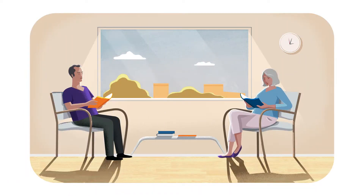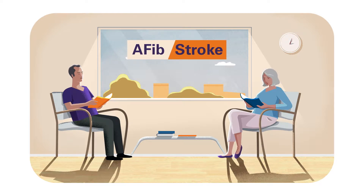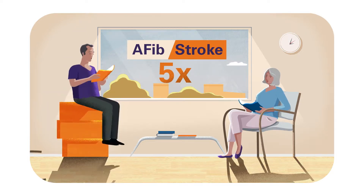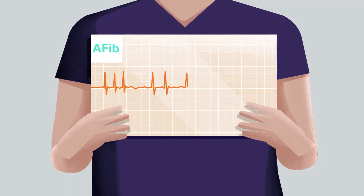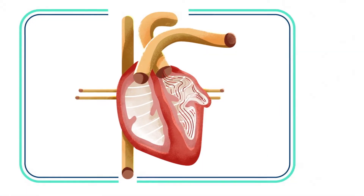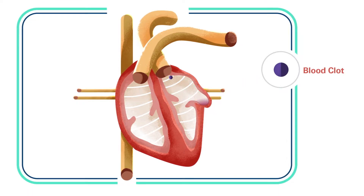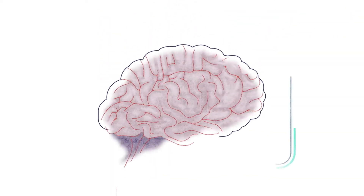You probably already know that atrial fibrillation, or AFib, increases your risk of having a stroke. In fact, on average, a person with AFib is five times more likely to suffer a stroke than someone with a regular heartbeat. That's because AFib causes your heart to beat irregularly, which affects its ability to pump blood normally. And when the heart doesn't pump as it should, blood can collect and form clots. If a clot escapes, it can cut off the blood supply to the brain, causing a stroke.